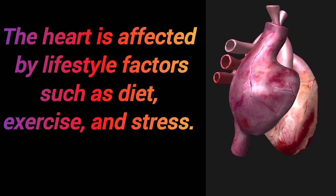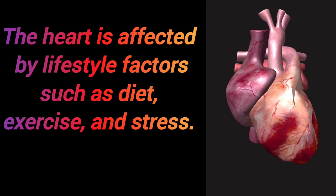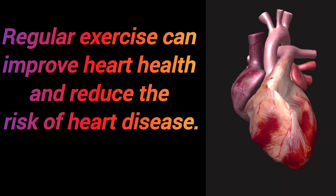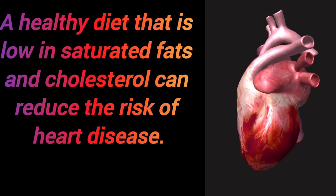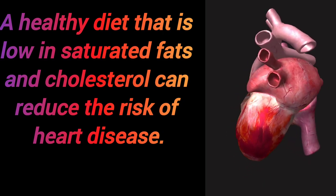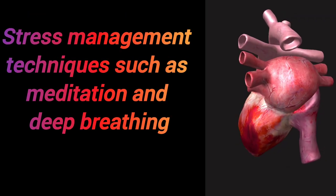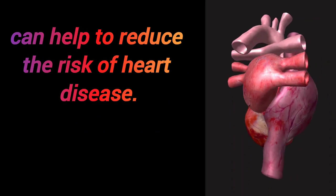The heart is affected by lifestyle factors such as diet, exercise, and stress. Regular exercise can improve heart health and reduce the risk of heart disease. A healthy diet that is low in saturated fats and cholesterol can reduce the risk of heart disease. Stress management techniques such as meditation and deep breathing can also help reduce the risk of heart disease.